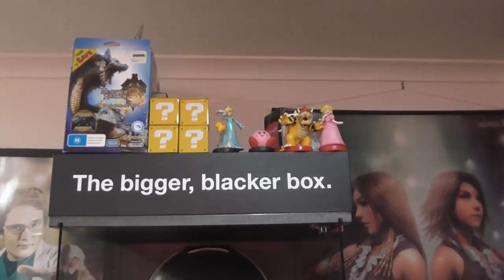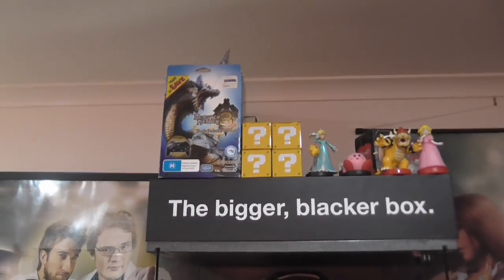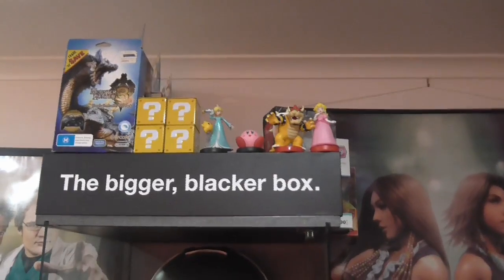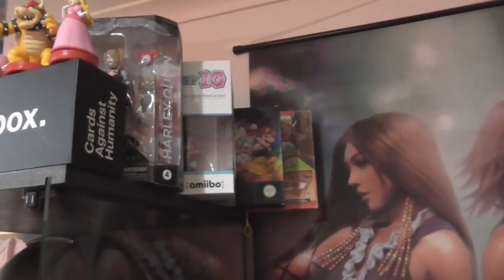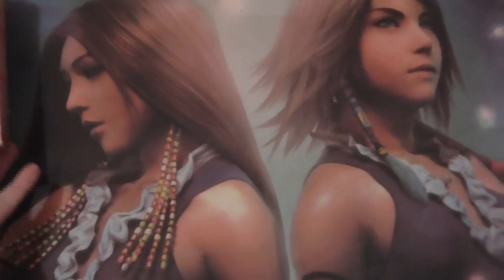I've got a few Mario question blocks up there, Monster Hunter 3 for Wii or Wii U. Then I've got four of my Amiibos there — Rosalina, Kirby, Bowser, and Princess Peach. Moving to the side: Harley Quinn action figure, Mario Party 10 with the Mario Amiibo, a Super Game Boy adapter for the Super Nintendo, and a Super Mario board game from way back in the day — it's ancient and I have all the pieces for it.